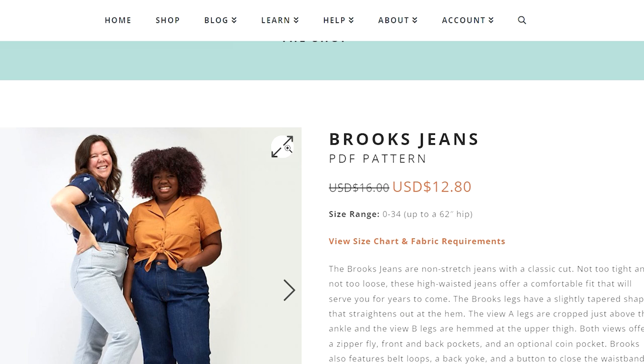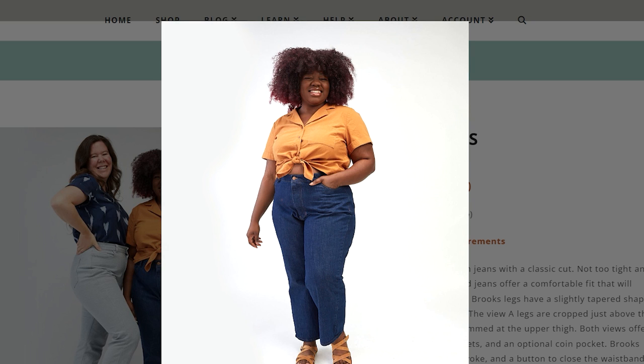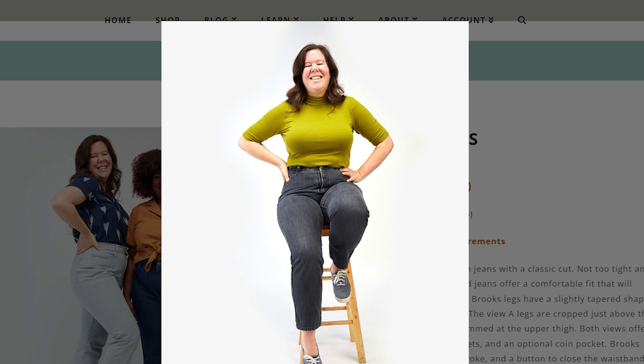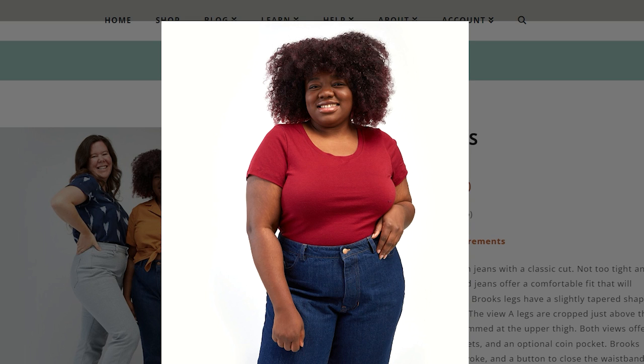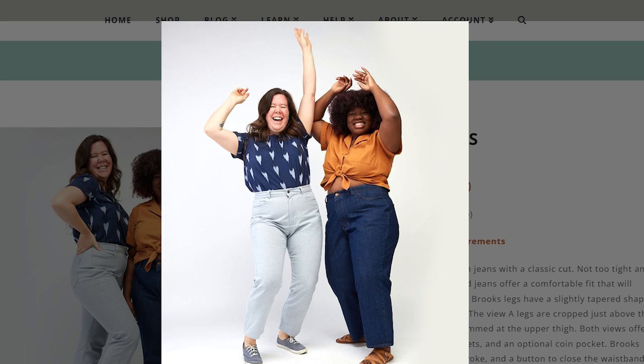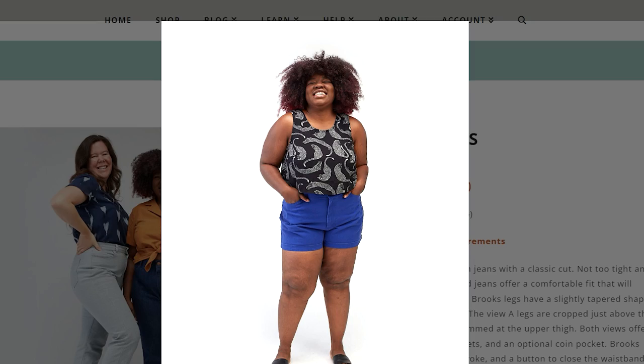The other new jeans pattern is a non-stretch jean by Helen's Closet — the Brooks Jean. Helen has been developing these jeans for over a year; they've been a big work in progress for her. She's developed the right fit: not too tight, not too loose, a classic cut and classic fit. You've got options for a tapered leg or a wider ankle leg, and the size range is 0 to 34. Helen's patterns are always wonderful to sew — her instructions are very thorough and beginner-friendly. So if you haven't made jeans before, either of these two patterns would be perfect to start with.